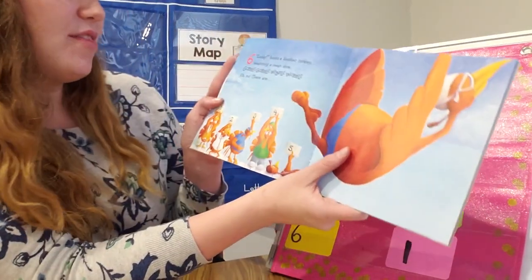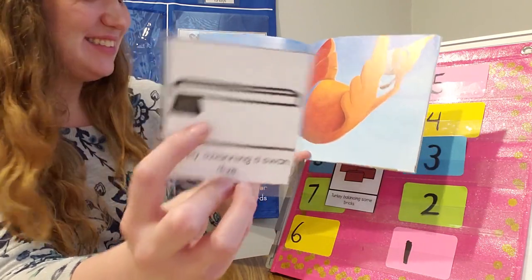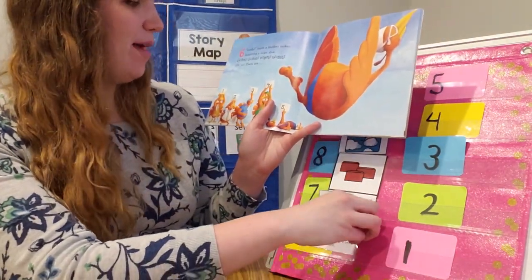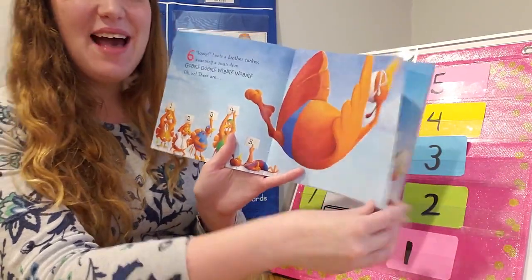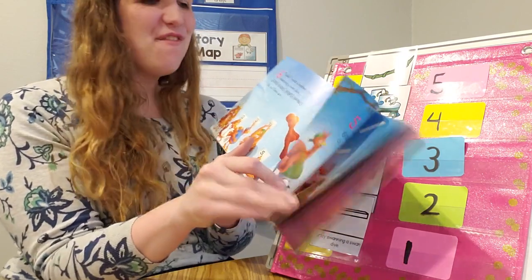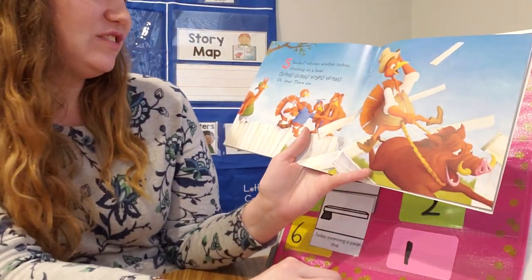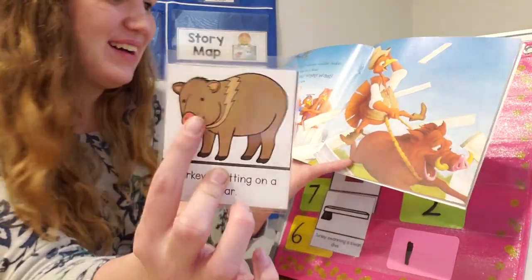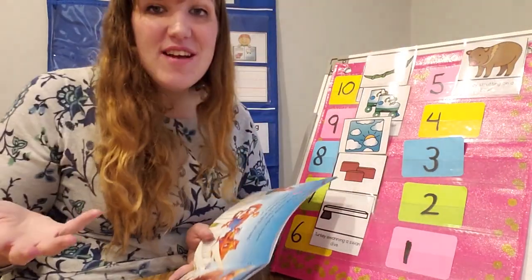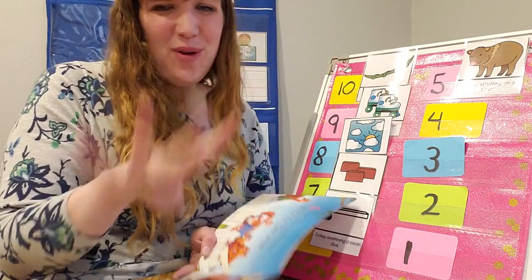Looky, hoops a brother turkey swanning a swan dive. Doing a swan dive. Gobble, gobble, wibble, wobble. Uh-oh! Now there are... that's right! Five! Looky, whoops another turkey strutting on a boar. Gobble, gobble, wibble, wobble. Now there are... how many? How many? Wait with me. Four! That's right!